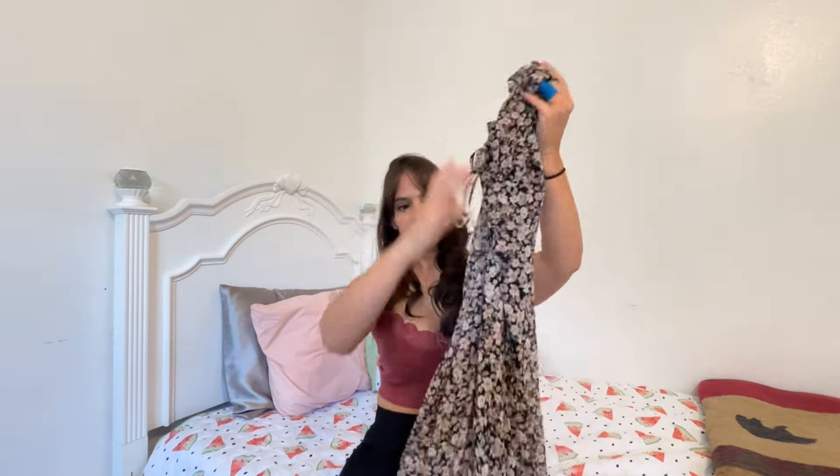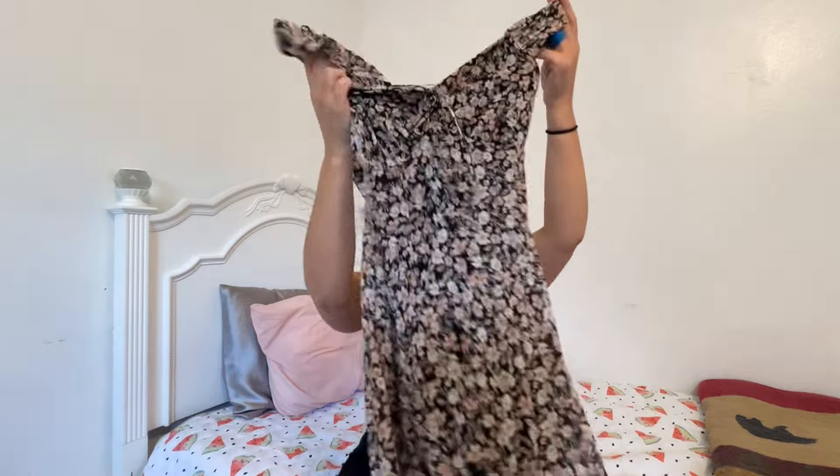With my clothes, I'm trying to think fall just because it's going to get cold here pretty quick, so I need to start thinking of fall outfits. The first thing I got is this cute little dress — it's definitely more conservative, which is why I liked it. It has flowers on the front, I love the colors, and I like how it has two layers with a little bow in the front. It doesn't look too short either, so we'll see how this one looks.